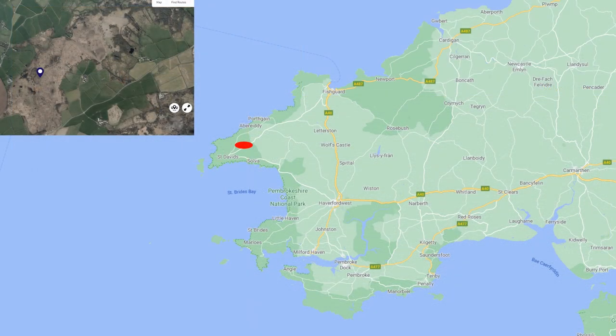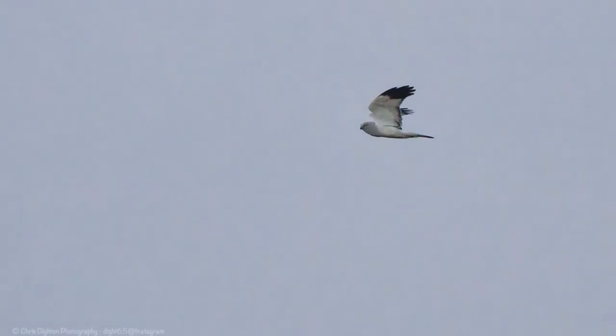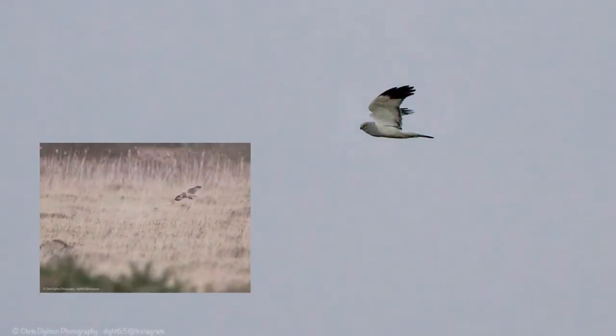Dowrog Common can seem a bleak and inhospitable place in winter, but there are rewards for the hardier birdwatchers amongst us. It is a great, if chilly, place to spend a late afternoon and dusk. Often a marsh harrier or two, up to three hen harriers, Barn Owl, Short-eared Owl, Sparrowhawk, Kestrel, Buzzard, Peregrine, Woodcock and both Common and Jack Snipe were seen on a number of occasions, but not usually all of them on the same day.